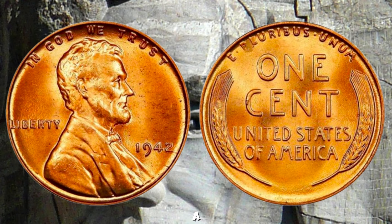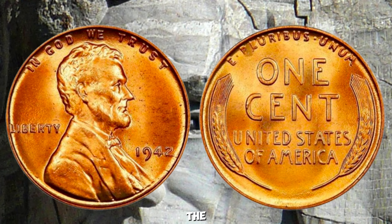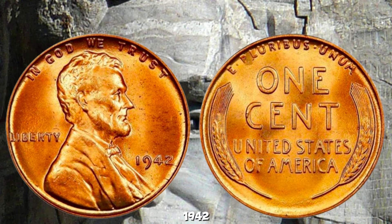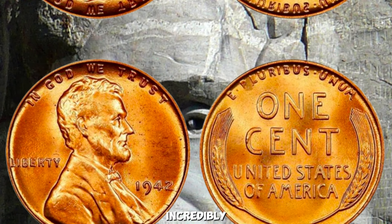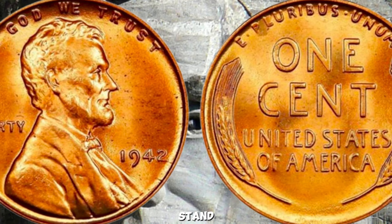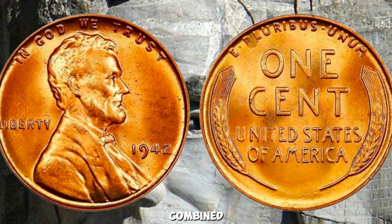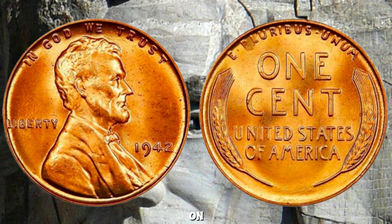Here's the key: those rare 1942 Lincoln Pennies struck in bronze instead of zinc-coated steel are incredibly scarce. The unique composition makes them stand out from the regular pennies of that year. Their rarity, combined with the historical context, contributes to their staggering value on the collector's market.